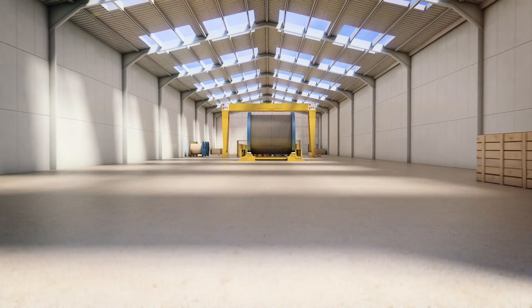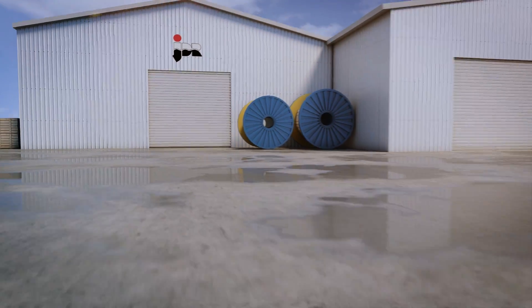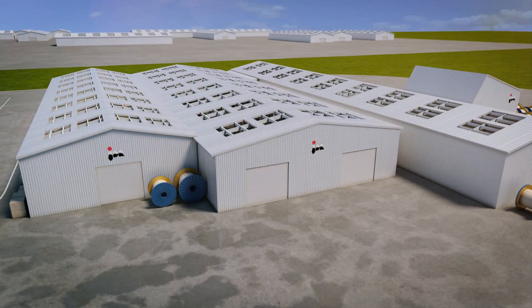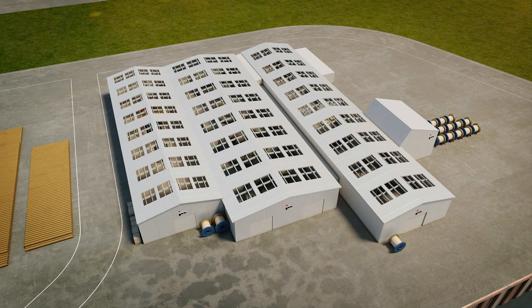Our products are supported by our global network of service centres in strategic locations, where JDR can mobilise to support local engineering, offshore installation and maintenance activities. JDR — the power to connect.